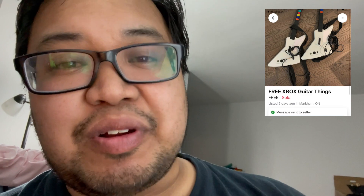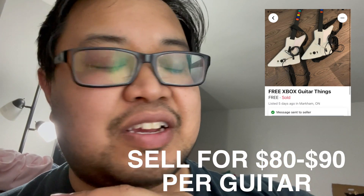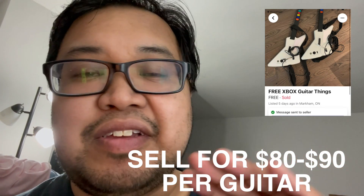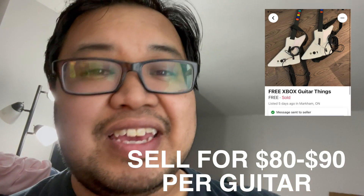Sorry, I forgot — there are two other things I picked up, and I got these for free. If you follow me on Instagram you would have seen it. They're two Explorer guitars for Guitar Hero — I picked both of them up absolutely free. Because these are Explorer guitars, they go for between $80 to $90 a piece. I am not kidding — they go for that much.